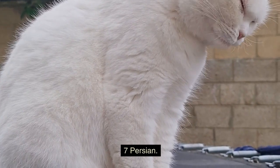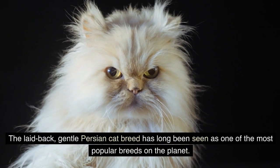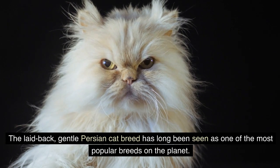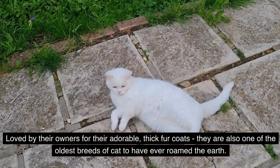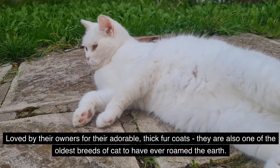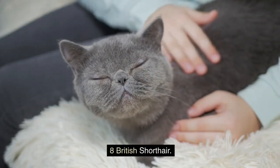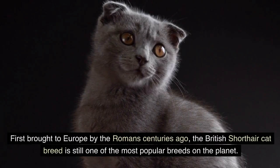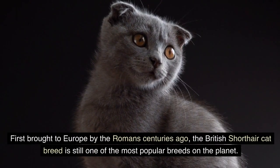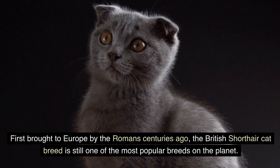7. Persian. The laid-back, gentle Persian cat breed has long been seen as one of the most popular breeds on the planet. Loved by their owners for their adorable thick fur coats, they are also one of the oldest breeds of cat to have ever roamed the Earth. 8. British Shorthair. First brought to Europe by the Romans centuries ago, the British Shorthair cat breed is still one of the most popular breeds on the planet.